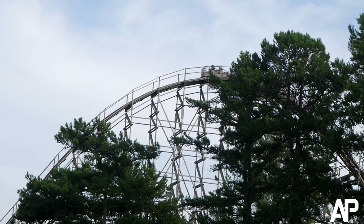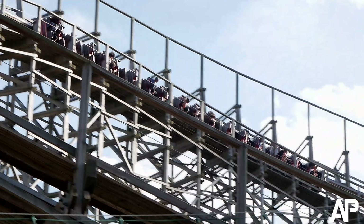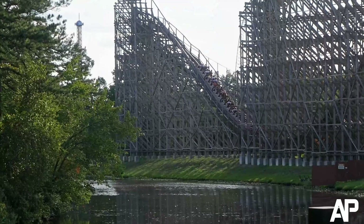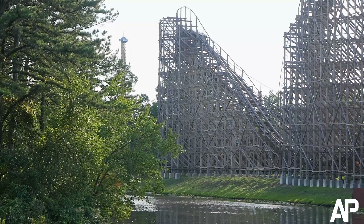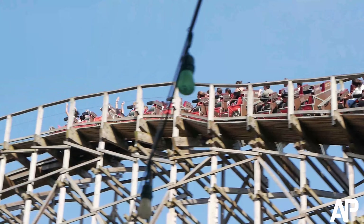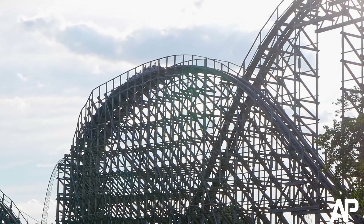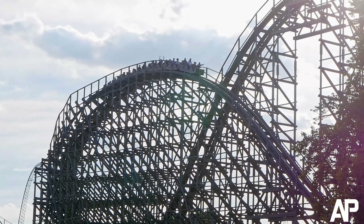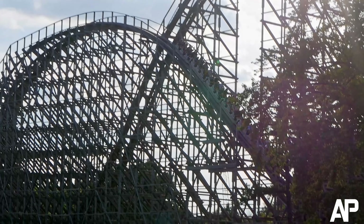Then you head up into this weird turnaround that actually gives a little bit of lateral airtime, especially if you're in the front car. Then you make a strong turn to the right where this is definitely the roughest part of the ride, but it's not that rough especially if you keep your back off the seat back. Then you head right back up into another airtime hill that's like a half camelback. People say it's one of the weaker parts of the ride but this element in the back actually still gives really strong airtime.